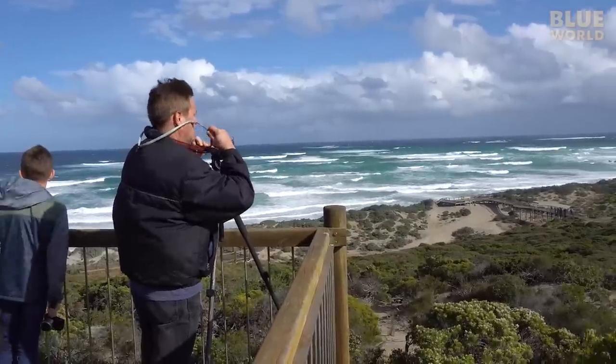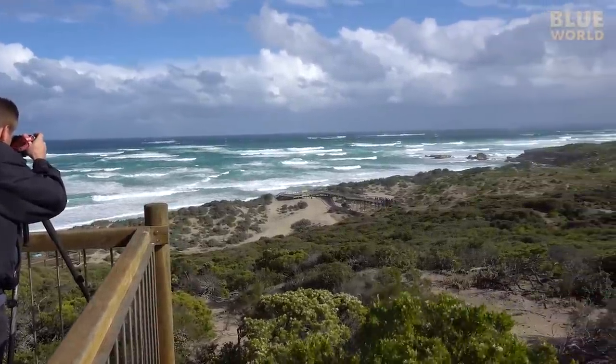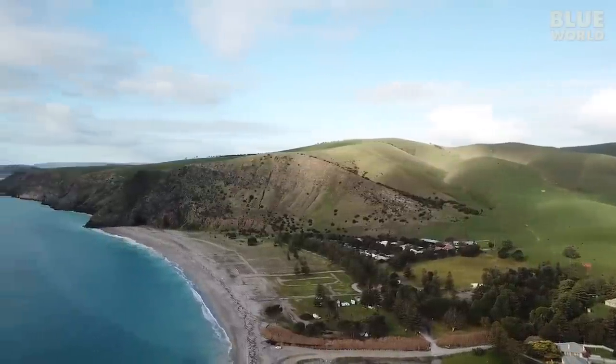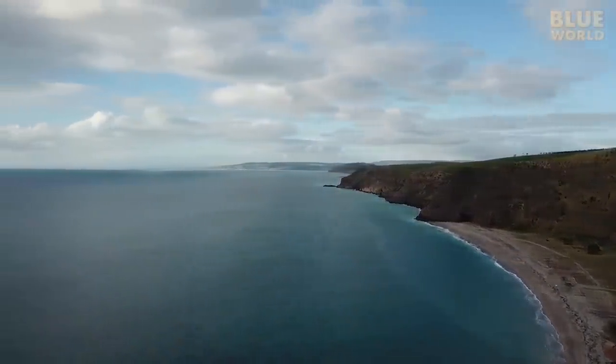It's windy and not that warm. It may be summer at home, but here in the southern hemisphere, it's winter. There's not much between Rapid Bay and Antarctica, except ocean.